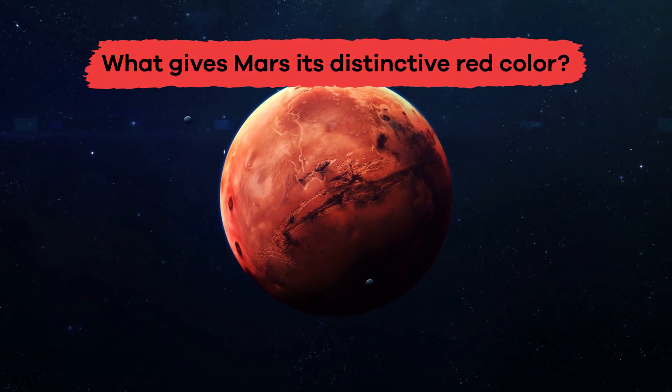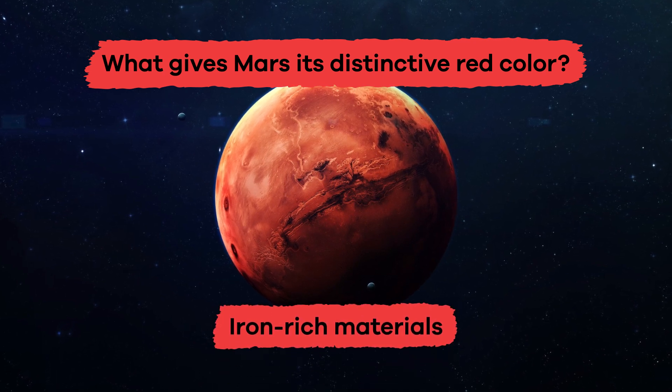What gives Mars its distinctive red color? Iron-rich materials.